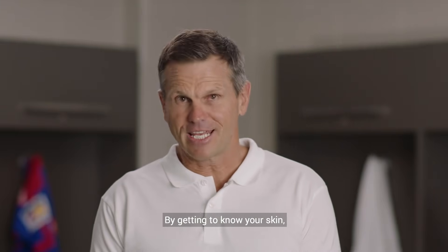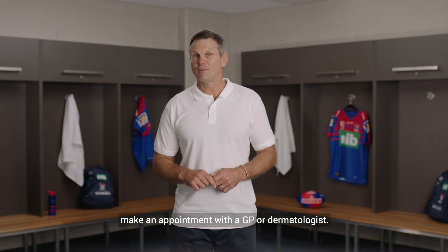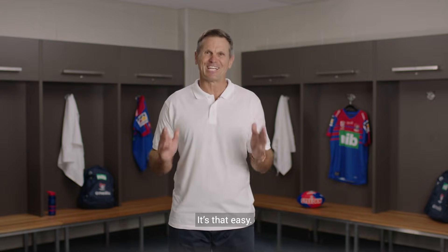By getting to know your skin and what's normal for you, you'll be able to identify any irregularities. So if you notice anything new, changing or unusual, make an appointment with your GP or your dermatologist. It's that easy.